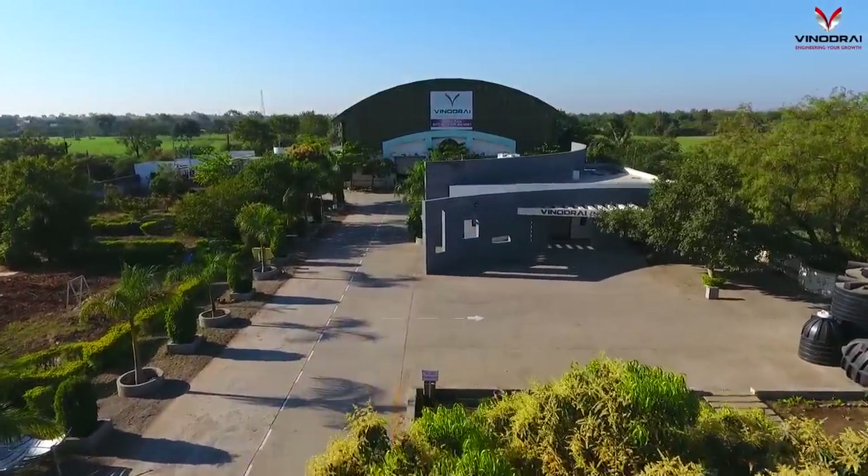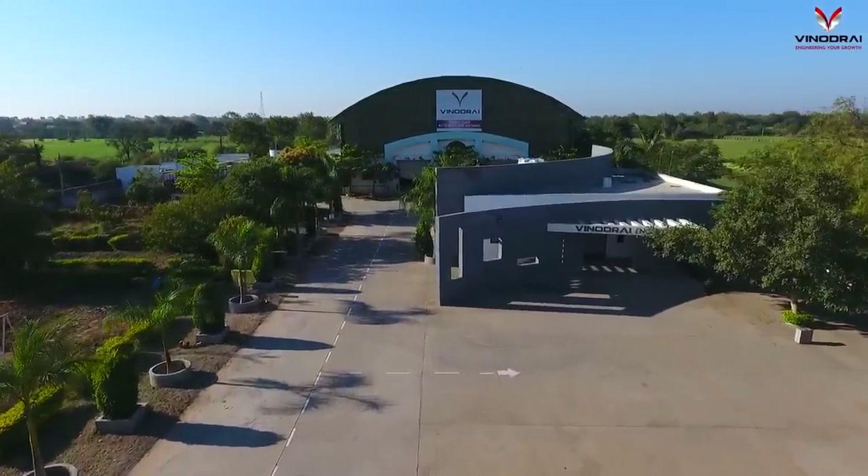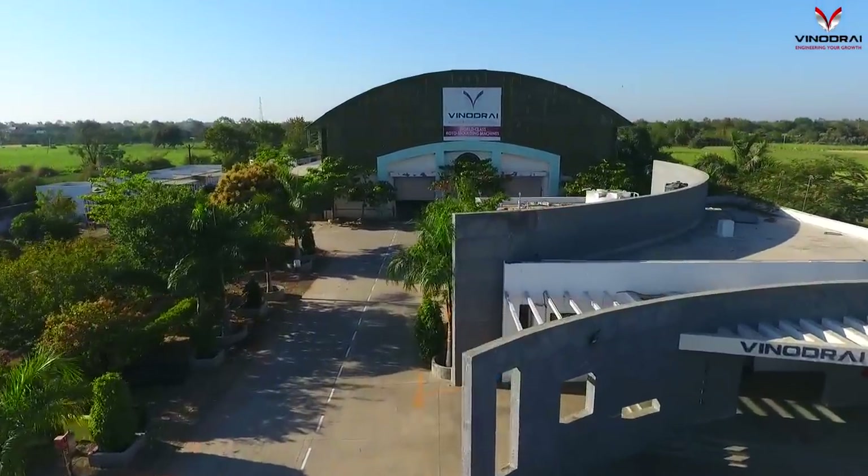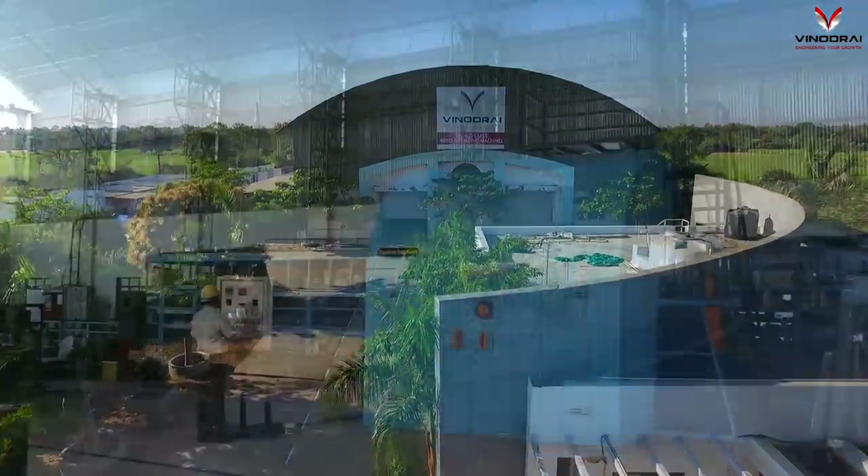Vinodurai Engineers Private Limited is a specialist manufacturer and global supplier of the highest quality rotational molding machines from India.